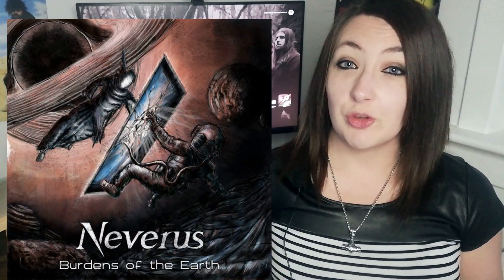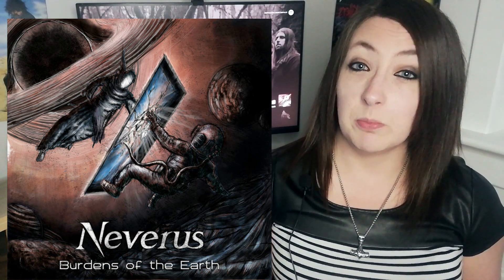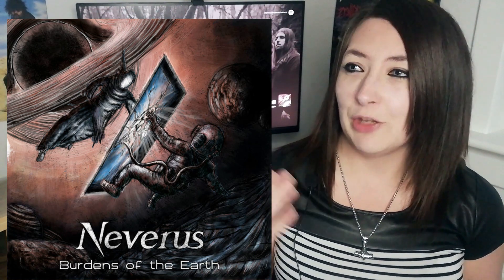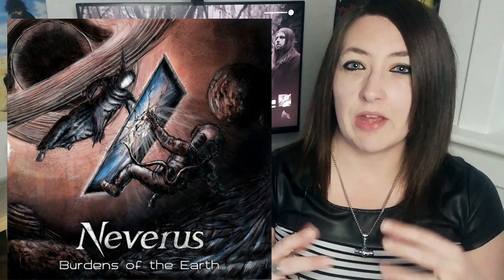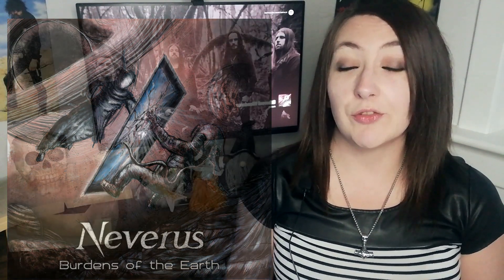Next up I have Neverus with Burdens of Earth. This is Dutch melodic death metal but it's got a bit of prog and a bit of power metal in there as well. The band actually refer to themselves as majestic death metal and it's definitely that — there's something incredibly majestic about this band. It's really catchy and melodic but really ferocious, and the vocals are absolutely stunning. If you're a fan of the likes of Blind Guardian and Insomnium, imagine those two bands mashed together — that's what you get with Neverus. Favourite tracks are Banish and Burn, Lazarus, and From the North.